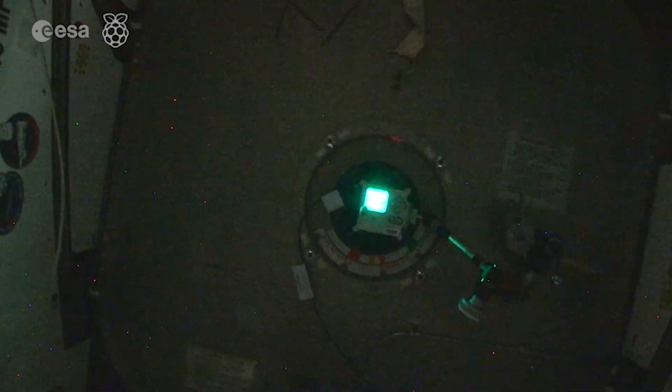It's a completely unique, unforgettable experience — and best of all, absolutely free to take part in. There's never been a better time to take part in the European Astro Pi Challenge. Thank you.